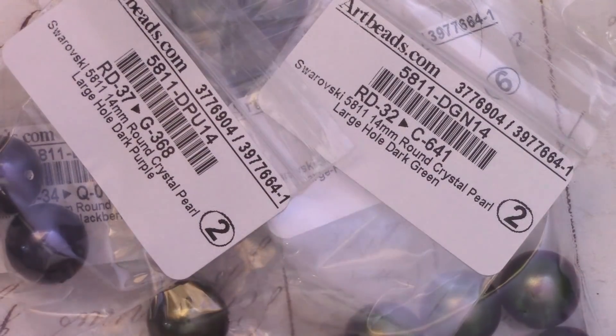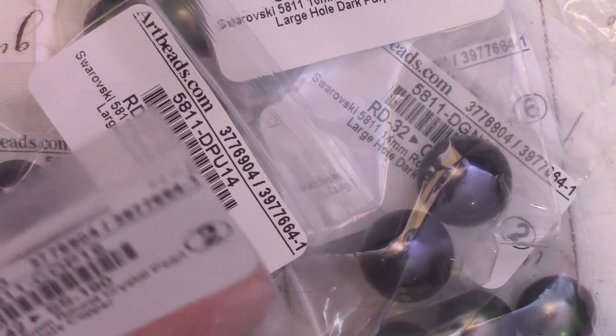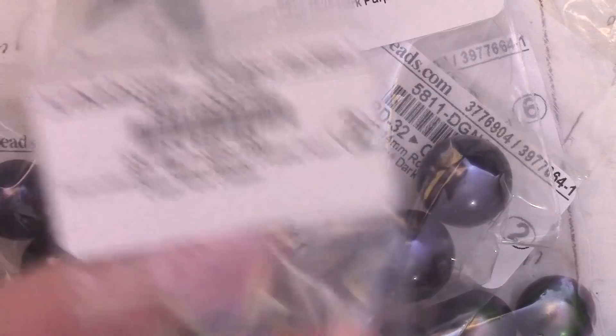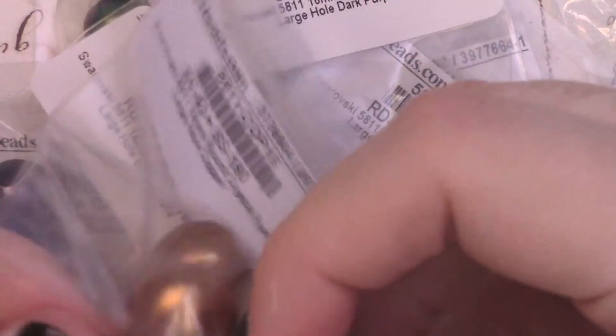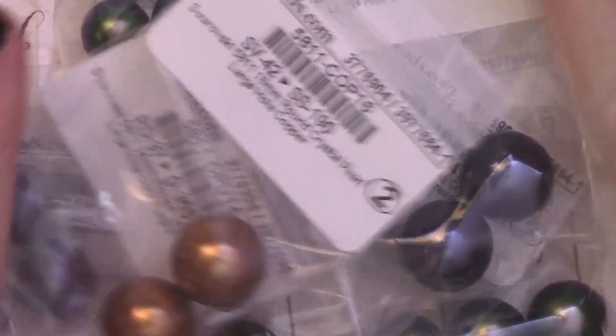And then we got the 16mm. We've got dark purple — and I don't actually have that size in my stash, so that's kind of good. And we've got round crystal pearl in copper, which I've never used this color before, so that's probably why I got that. So those are my pearls.